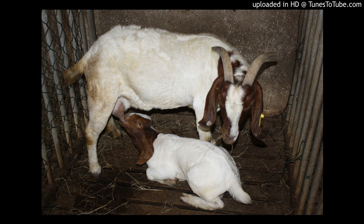Here to tell us this morning about this and the Ministry's plan to increase production is Mr. Dwight Williams, who is Deputy Research Director for the Research and Development Division's Livestock Development Division of the Ministry of Industry, Commerce, Agriculture and Fisheries. Mr. Dwight Williams, good morning.